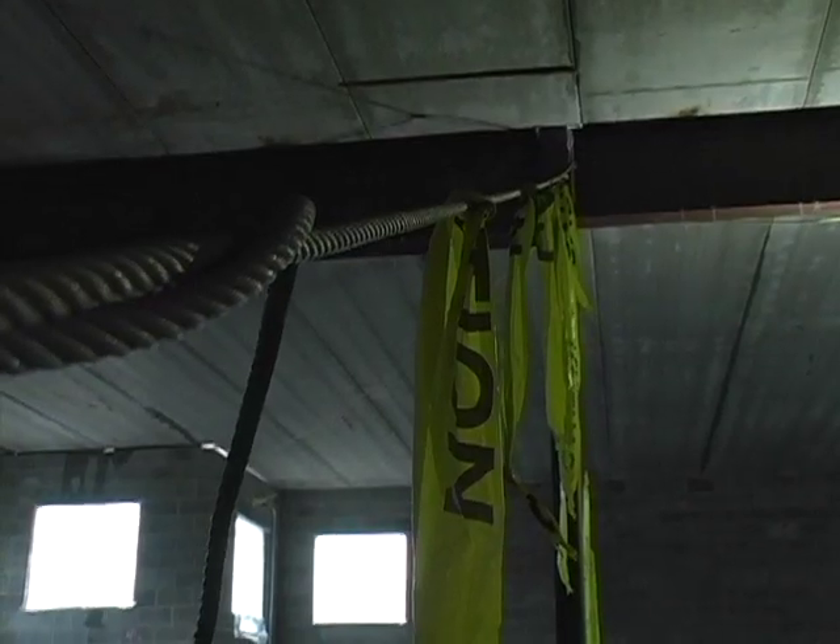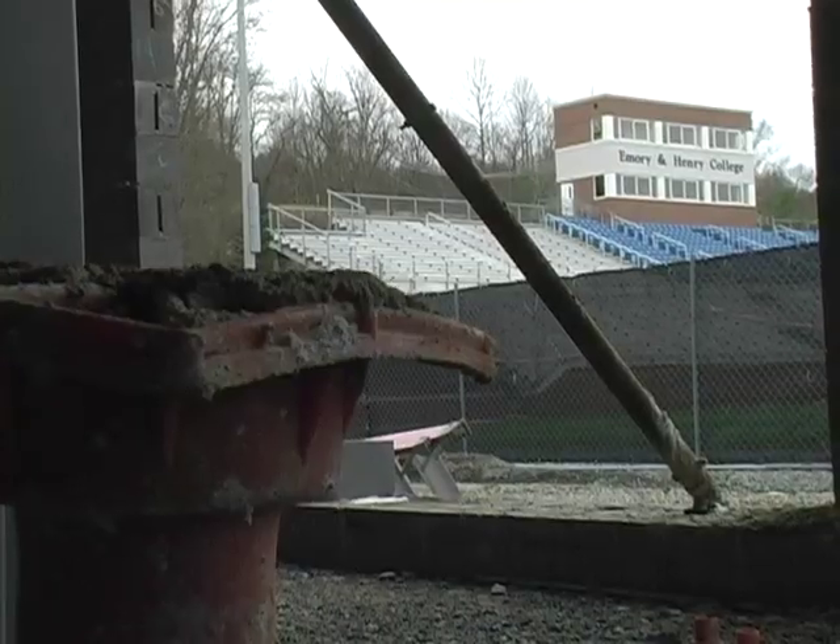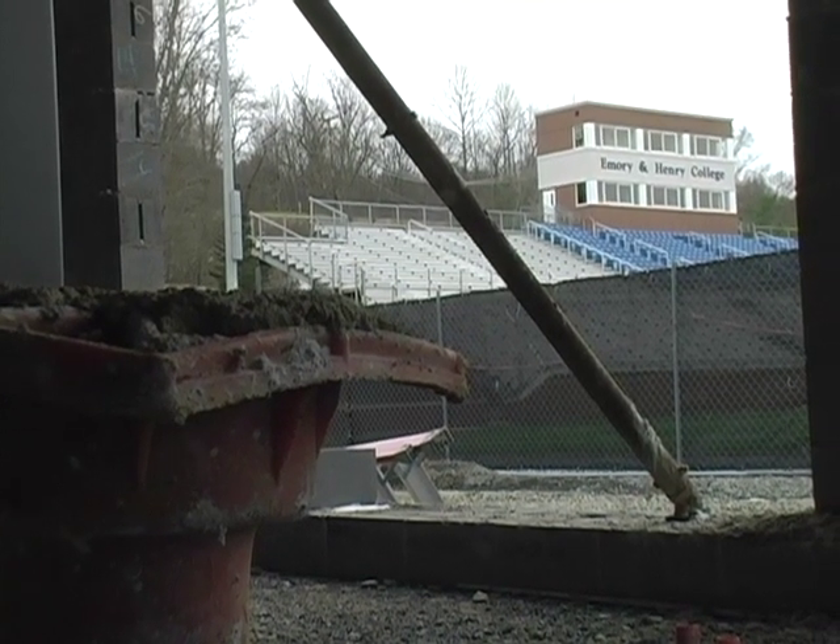Significant progress on the new Emory & Henry Fieldhouse is grabbing attention across campus. The fieldhouse is quickly taking shape, and noticeable features can be seen with the recent development of the building.